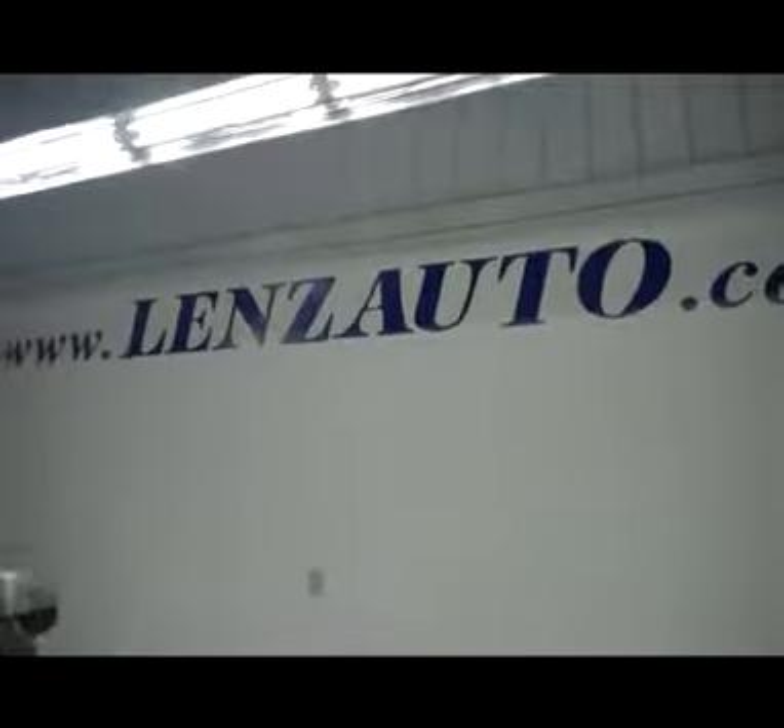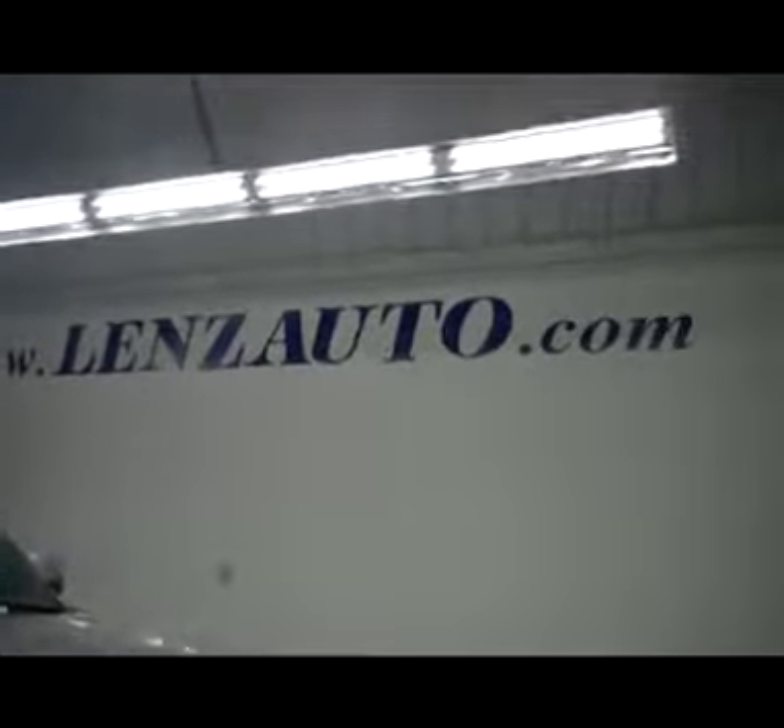For more photos of this truck or any other vehicle in our inventory, visit www.LensAuto.com.